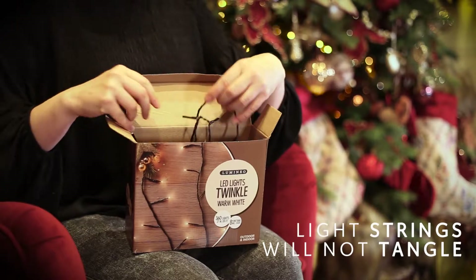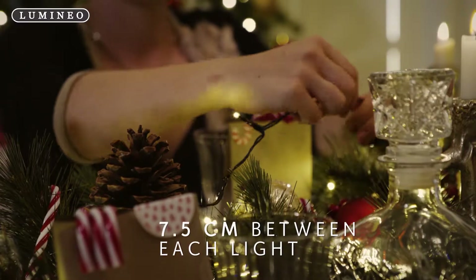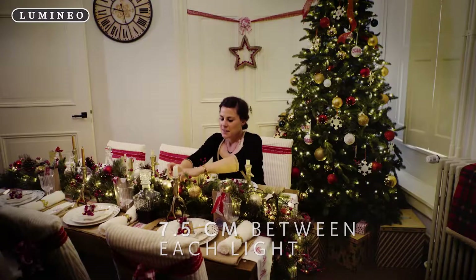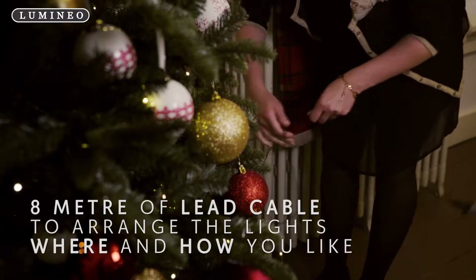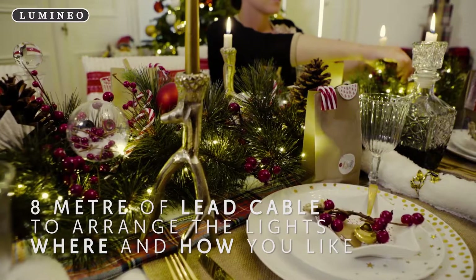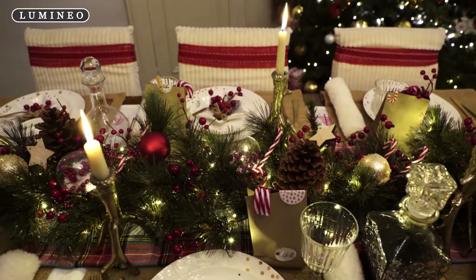Season after season, when you remove the lights from the box, there's no tangling. LED twinkle lights are string lights with 7.5 centimeters between each light. The lead cable between the plug and the first bulb measures 8 meters, which gives you greater flexibility to arrange the lights where and how you like.